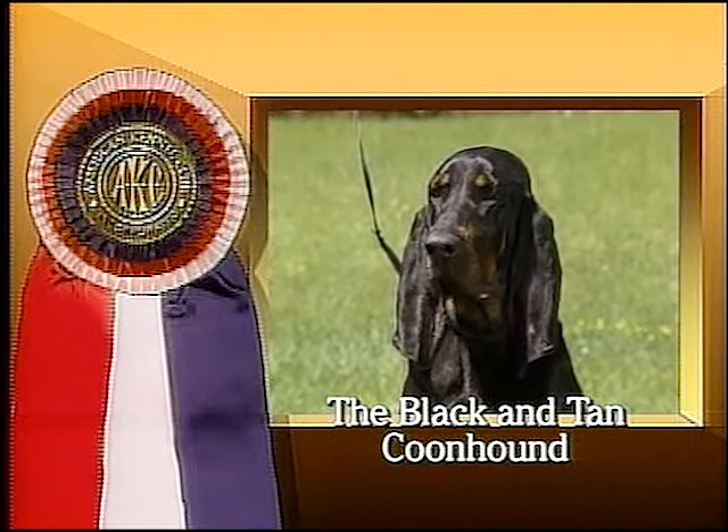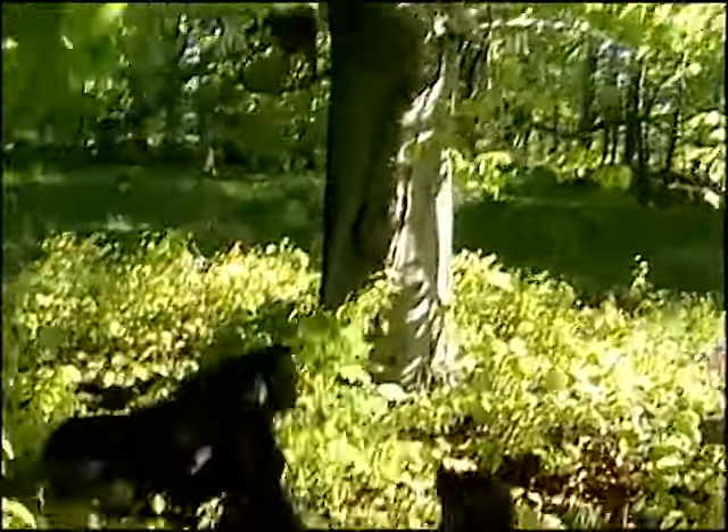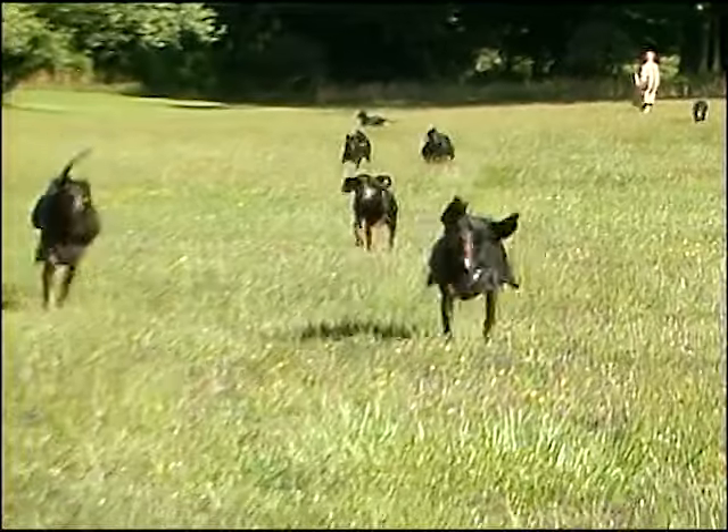The black and tan coonhound is first and fundamentally a working dog used to track and tree raccoons. The black and tan coonhound is a powerful and agile dog with the courage and stamina enabling him to hunt deer, bear, and mountain lion.